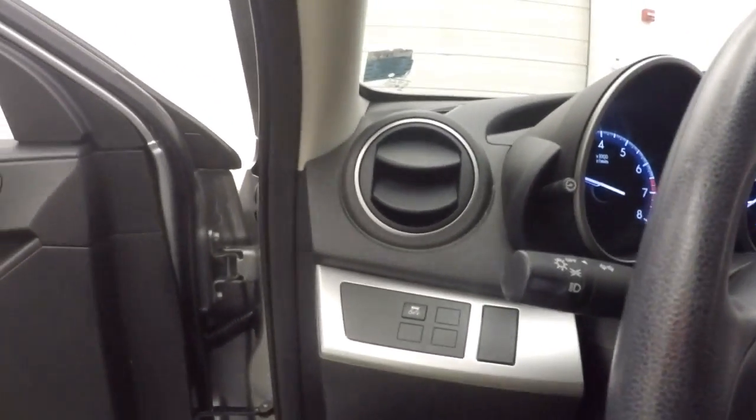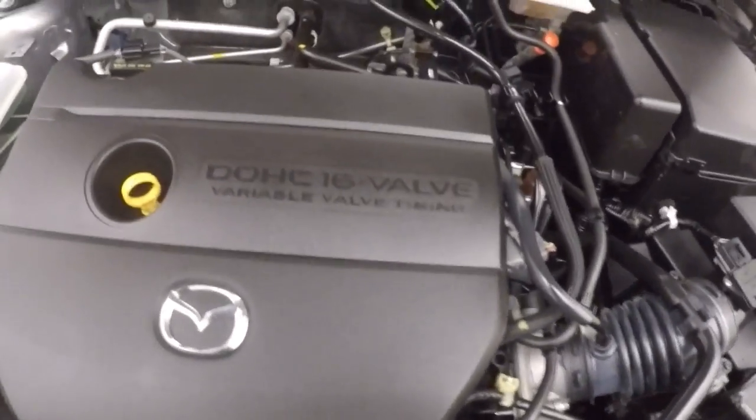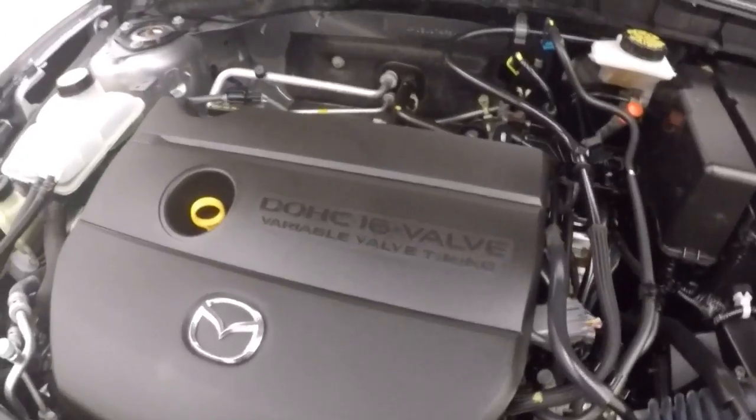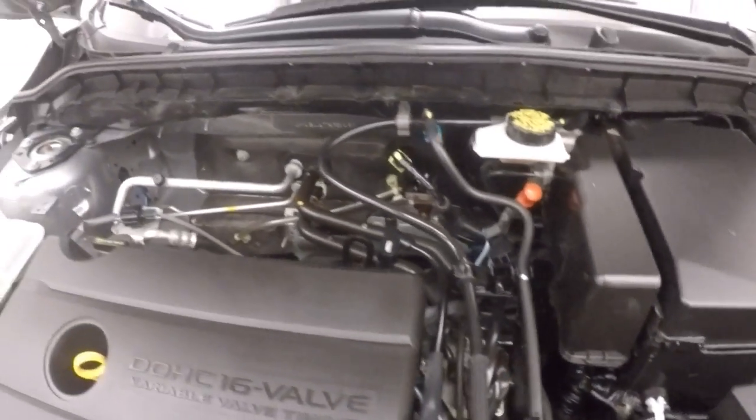This car has just under 6,000 miles — very low miles on this Mazda. Look underneath the hood: it's a 2-liter engine, nice and strong, smooth. Plenty of power and great on gas.